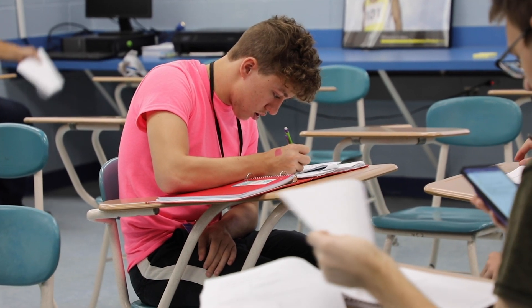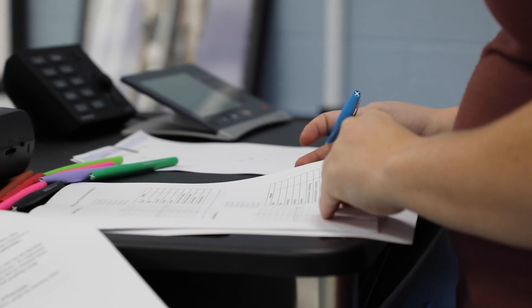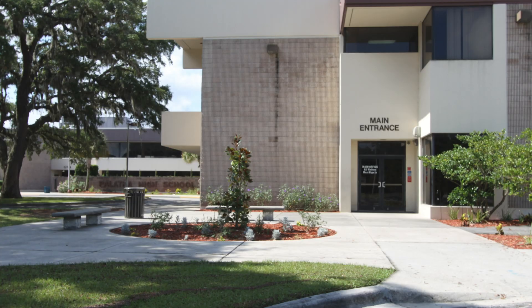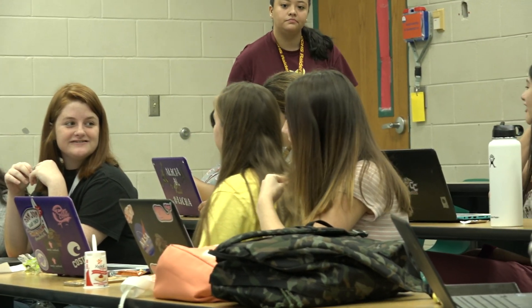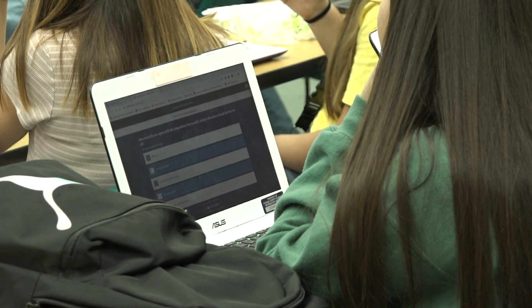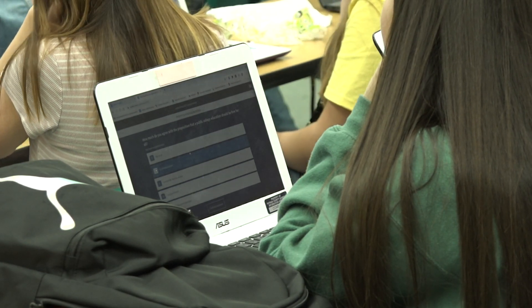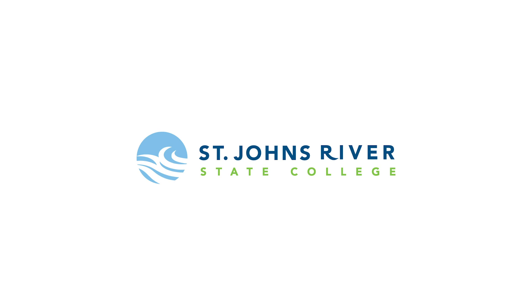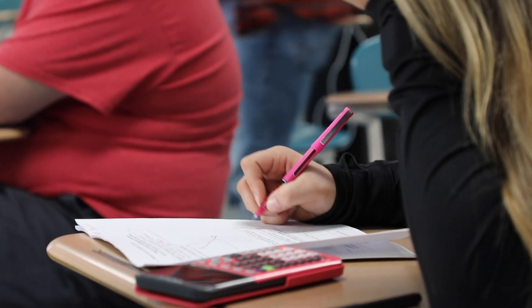Currently, we have two SOAR classrooms in each of our four high schools and one classroom at Miller Middle School. Palatka High and Interlochen High are using their classrooms to offer Composition I and College Algebra Dual Enrollment courses, as well as an elective course for our Public Service Academy. St. Johns River State College is our partner in this project. They have three classrooms equipped with the same technology, so we can offer even more courses from their campuses for our dual enrollment students in the future.